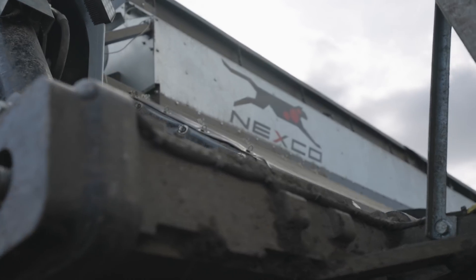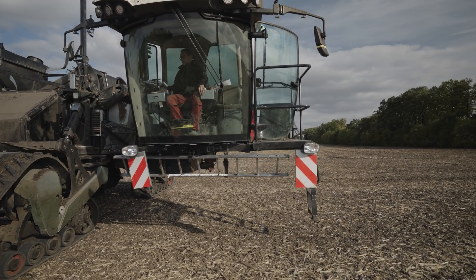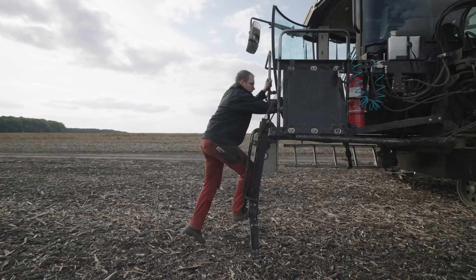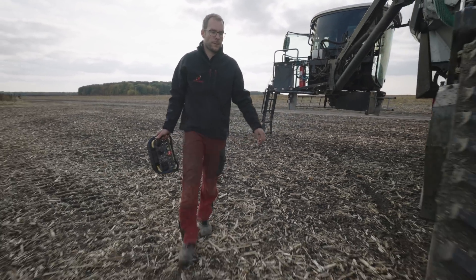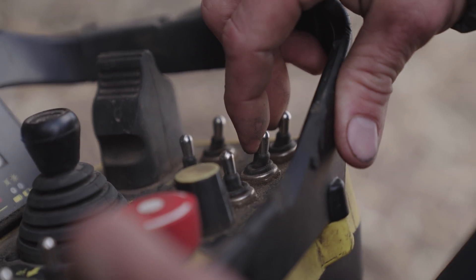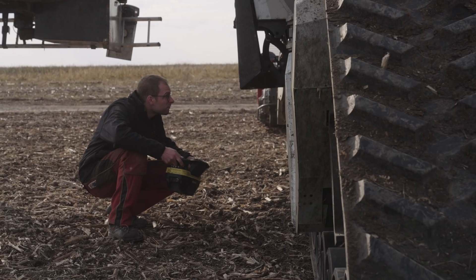In part one, we saw the harvest work being carried out in Ukraine using the self-made Nexco module. However, potentially even more exciting for us was how quickly the implements could be changed over on the system vehicle. After all, this should ultimately be the deciding factor as to whether multiple tasks can be carried out with the Nexat in practice, even during peak periods.